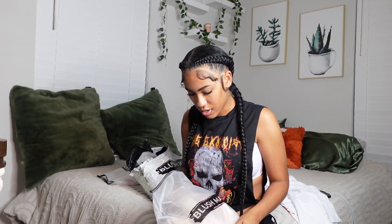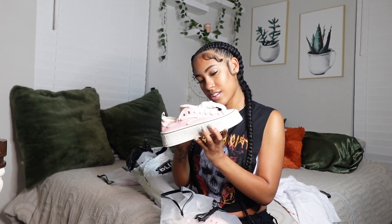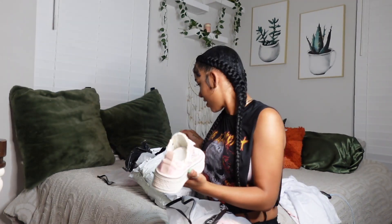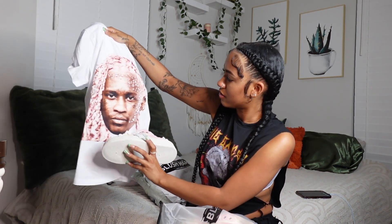Next we have these sneakers — oh my god, I'm so ready to see them! They looked so cute on the site and I'm like, I don't even care that they're from Blush Mark because they're just such cute shoes. Look how cute these are! Oh my god — let me see them with this shirt right here.